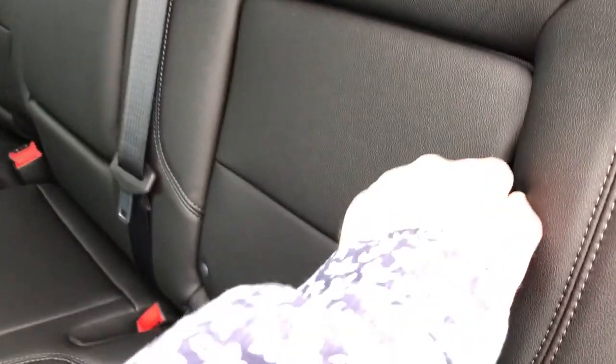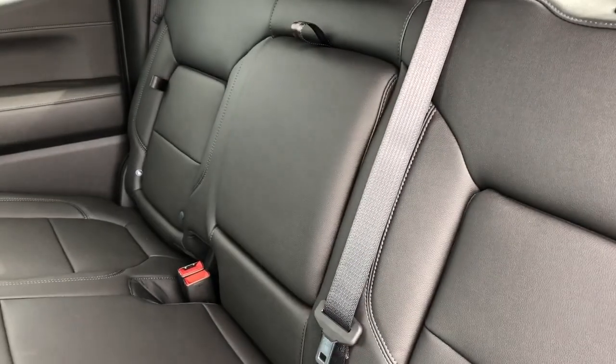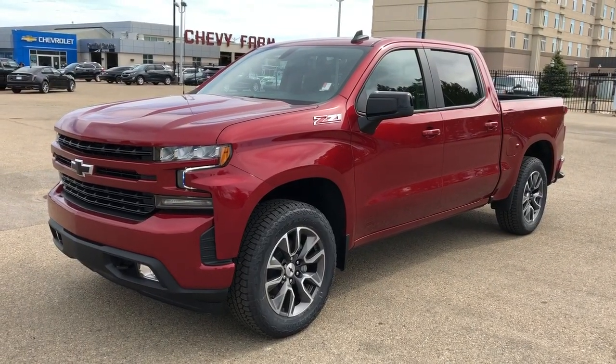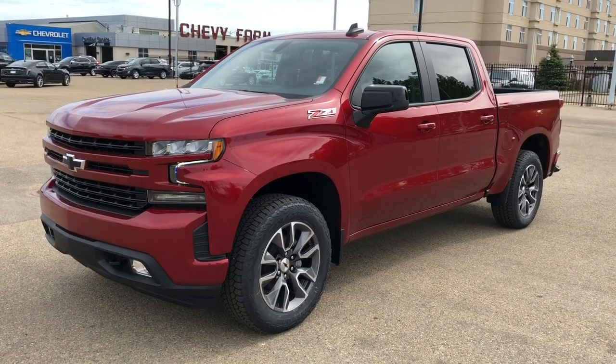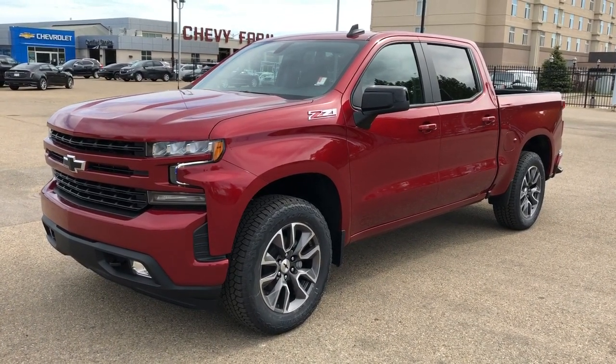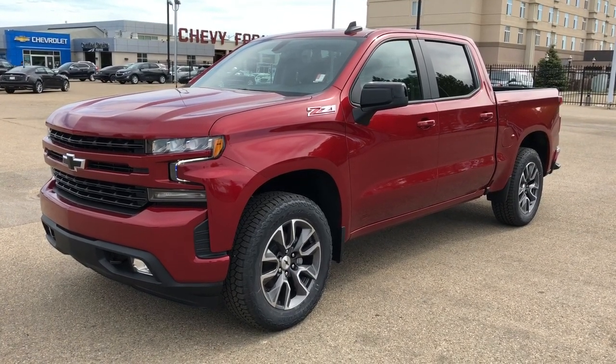Our rear seats feature storage behind and a fold-down center seat with two cup holders inside. Thank you for joining me for this video walk around of our 2021 Chevrolet Silverado. Please subscribe to our YouTube channel for more daily Chevrolet videos, and we hope to see you at Westgate Chevrolet sometime very soon.